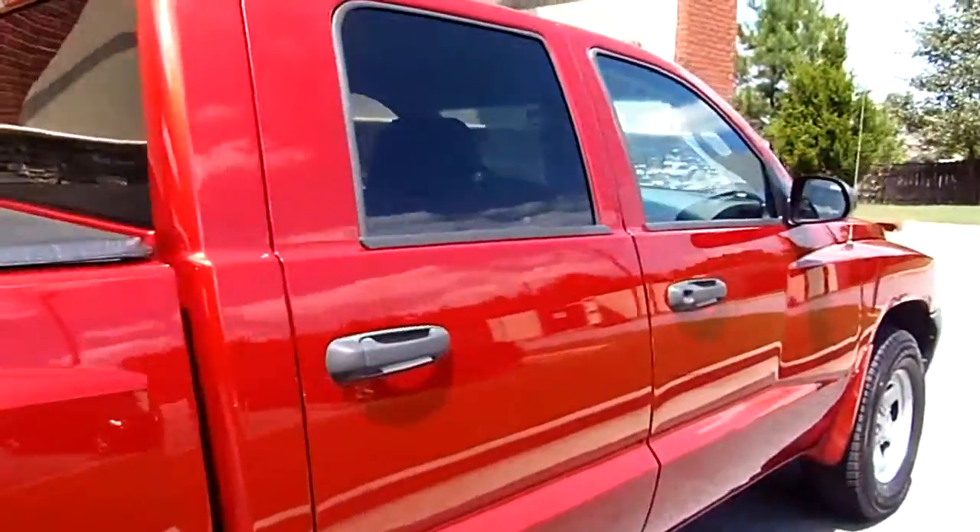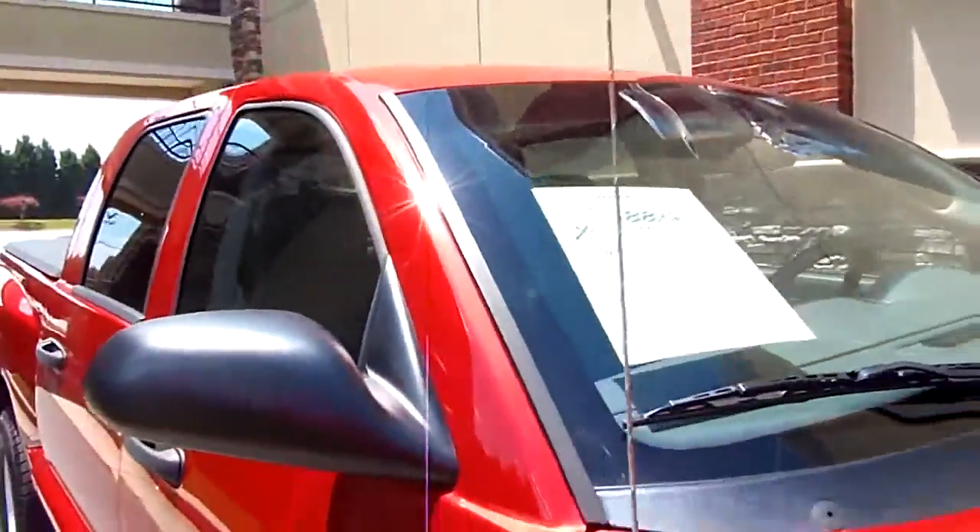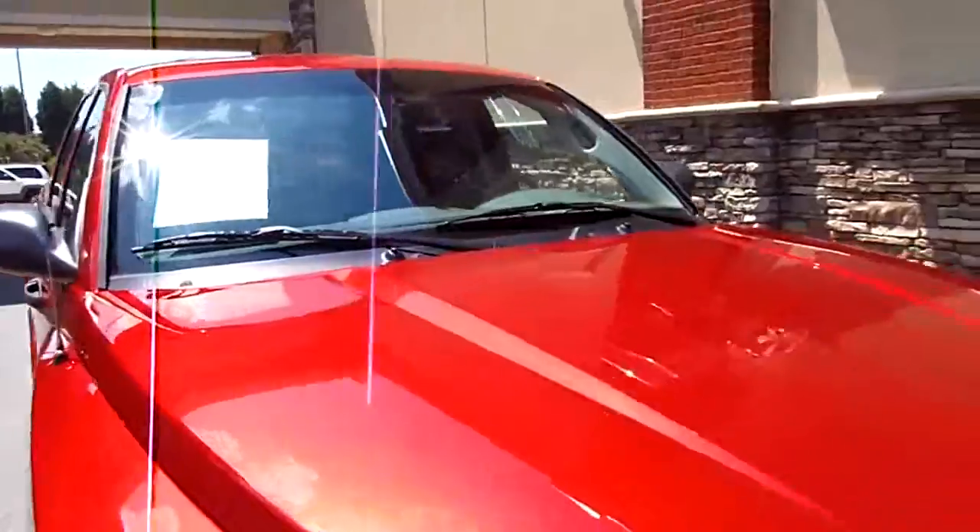Now there might be a dent or a ding, a scratch or a scrape — these are used vehicles. But this one looks pretty good though. Let's go to the inside and take a look.